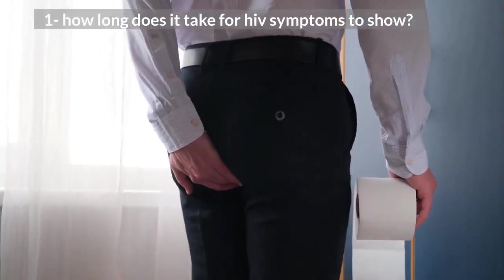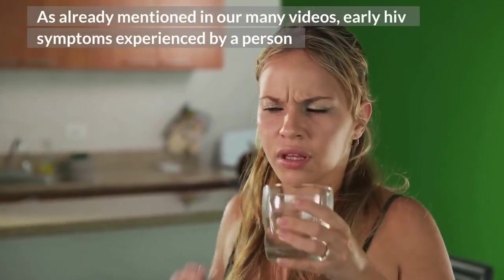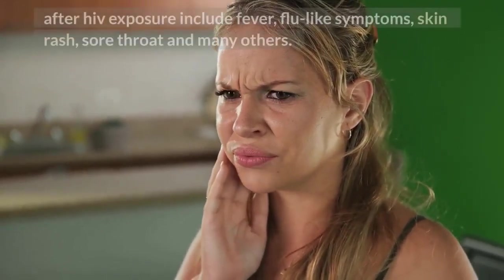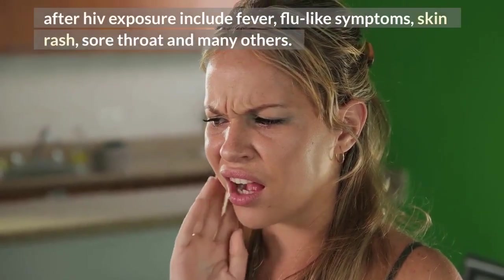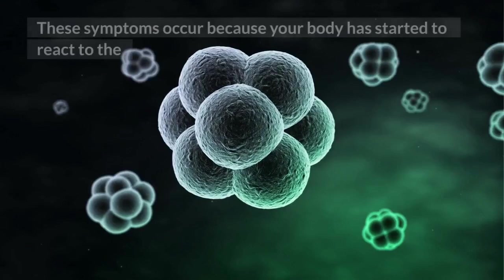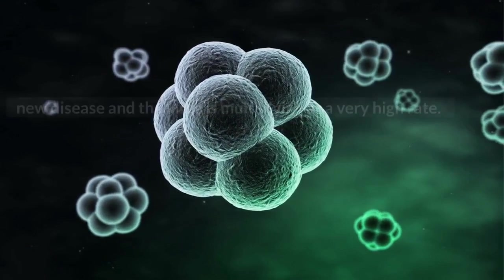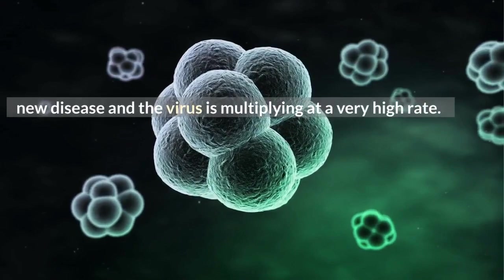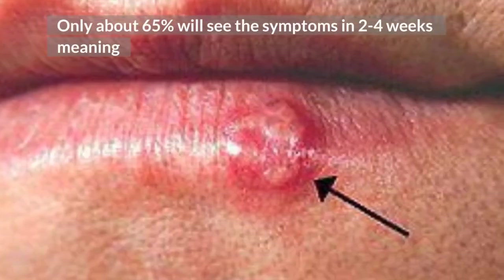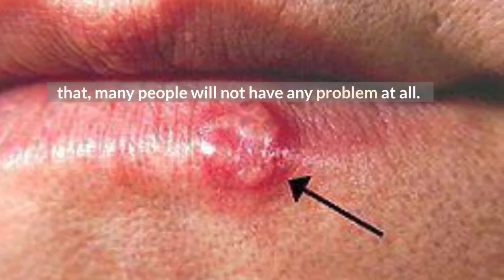How long does it take for HIV symptoms to show? As already mentioned in our many videos, early HIV symptoms experienced by a person after HIV exposure include fever, flu-like symptoms, skin rash, sore throat, and many others. These symptoms occur because your body has started to react to the new disease and the virus is multiplying at a very high rate. Only about 65% will see the symptoms in 2-4 weeks, meaning that many people will not have any problem at all.